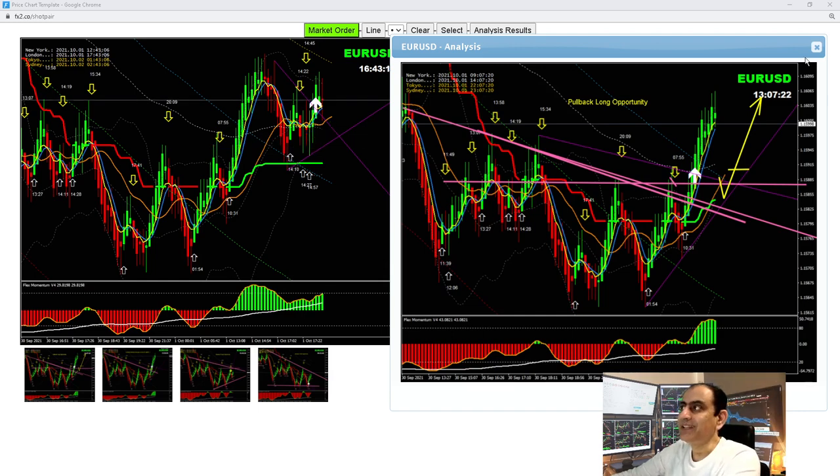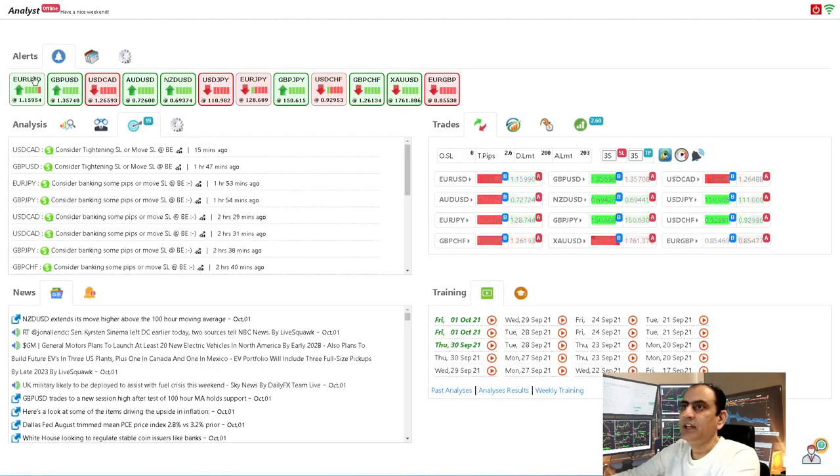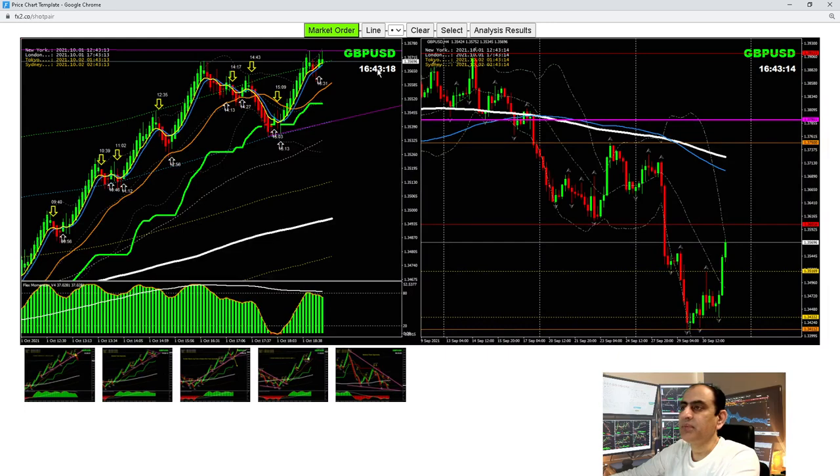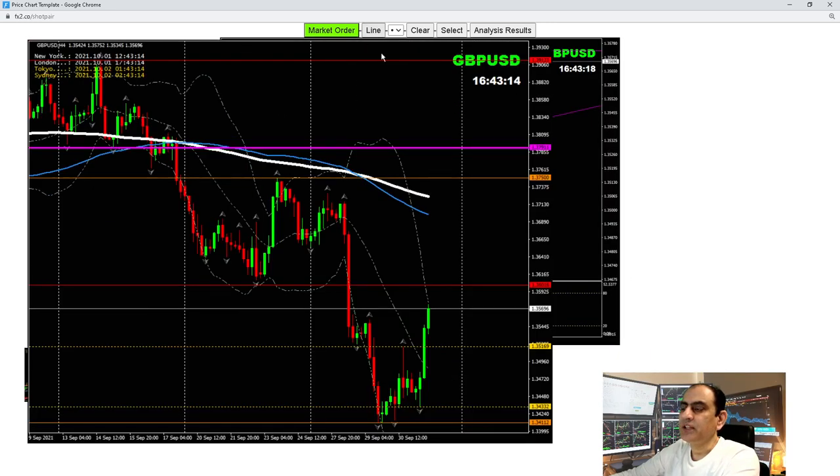Looking at the Pound/Dollar trade — we had amazing trades there. On the Pound/Dollar four-hour chart, I explained to my traders the possibility: price respected this level on the first, second, and third touch. I told them to look for this breakout — if the price breaks, we take a long trade. We had such a nice breakout, and after the major structure broke, we just kept taking pullback long trades. Price nicely hit the previous high.